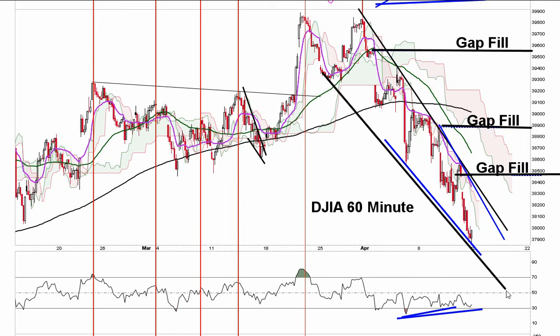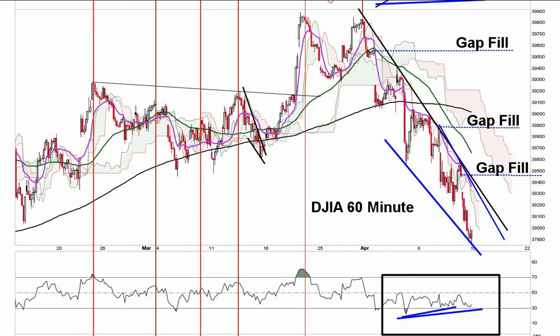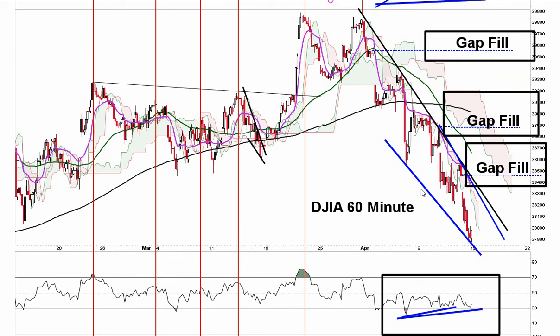If we can't get some traction, you are forming a bullish divergence going into earnings next week. The Dow has sold off significantly. We have three unfilled gaps on the Dow — the NASDAQ and S&P already filled theirs, but the Dow has filled none of them.